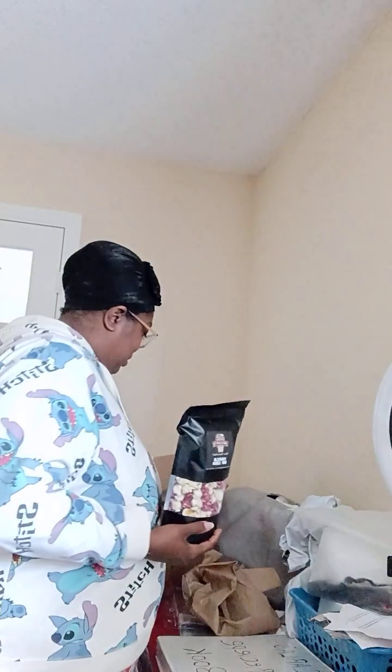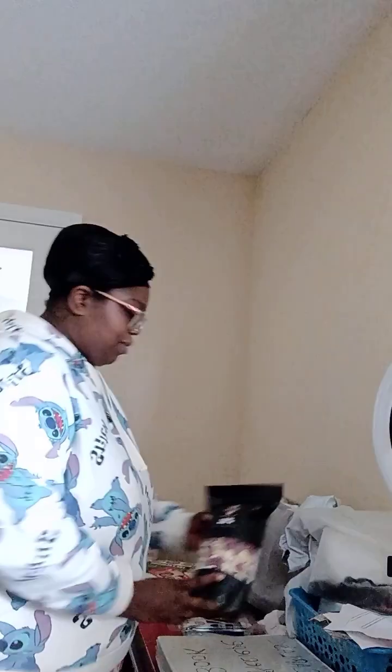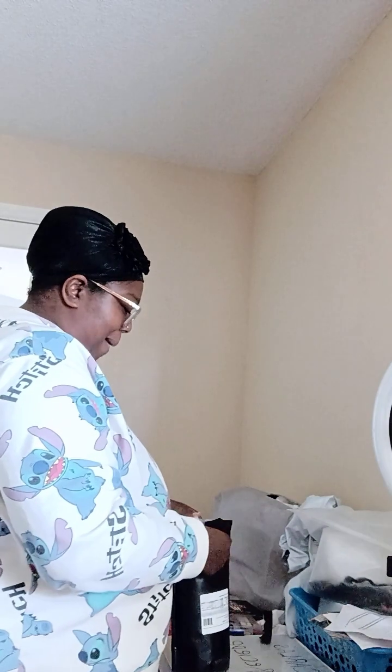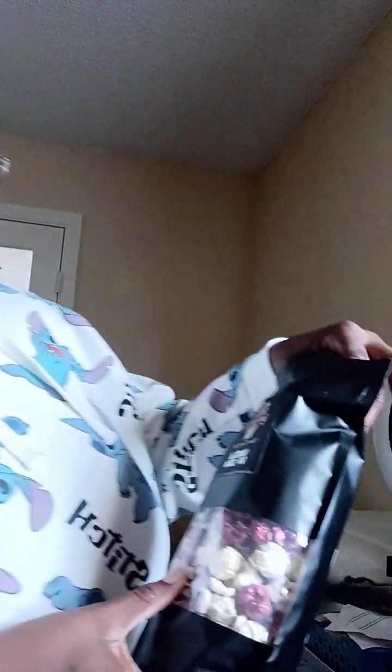I'll be back — I'm going to try it with you all. Let me go wash my hands. Alright, I'm back, hands are all clean. Going ahead and opening it up and we're going to give it a try. Leave a comment below — let me know if you like popcorn. And this is how it looks.